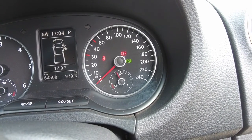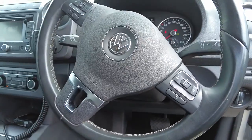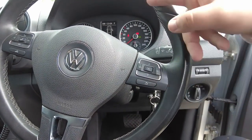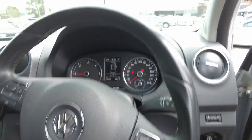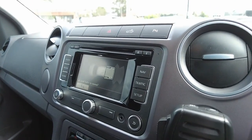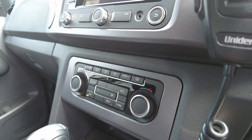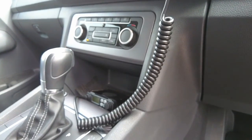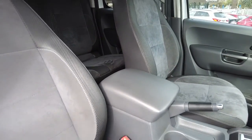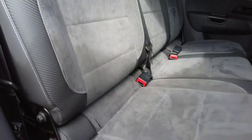Moving over to the dash, you've got your rev gauge and speedo, plus a little digital screen showing 64,500 kilometers, which is quite good. There's a multi-function steering wheel with buttons to control the screen and volume controls on the side. A bit of storage at the top. Parking sensors are included, and the touchscreen has a reverse camera, Bluetooth, and climate control. This thing also has a CB radio, a leather-wrapped gear stick, and cup holders in the centre console.